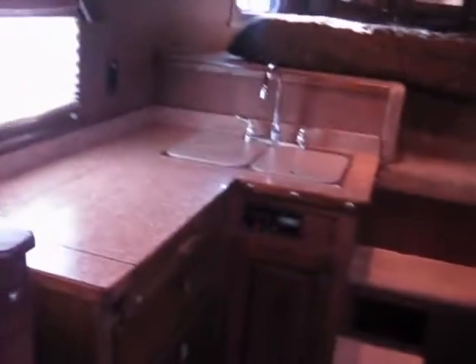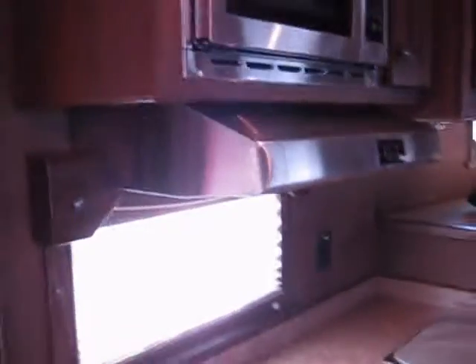That large dinette we talked about is in the slide out with cabinets above it. A nice big kitchen with double sinks, a recessed two burner cooktop, microwave, range hood, and the big 6-0 refrigerator by Norco.